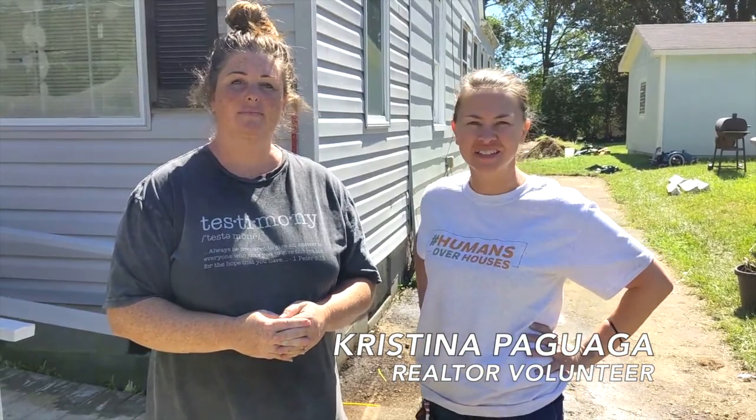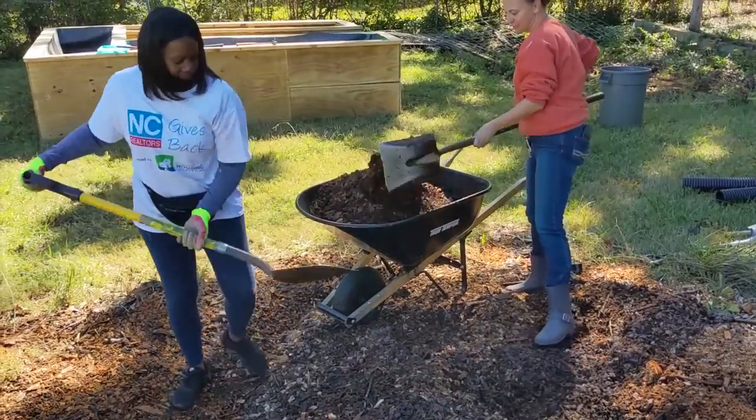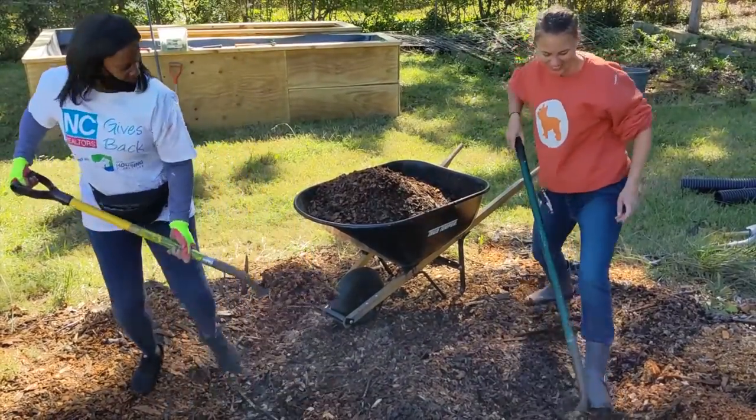My favorite part is when he comes outside and he sees the things that we're doing, and the excitement in his face and just his reaction to everything that we're doing — that's my favorite part.